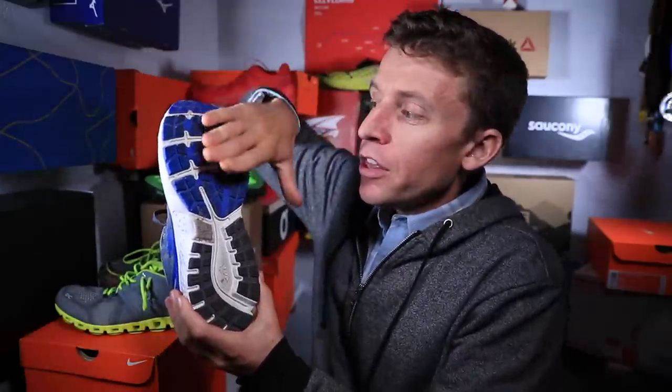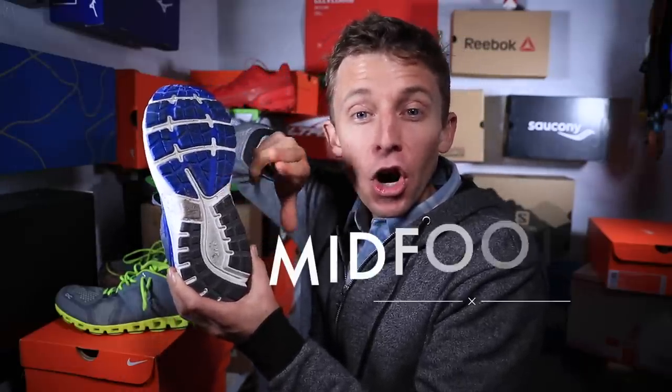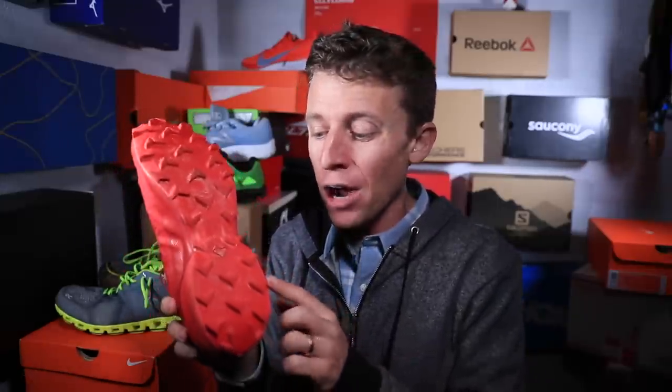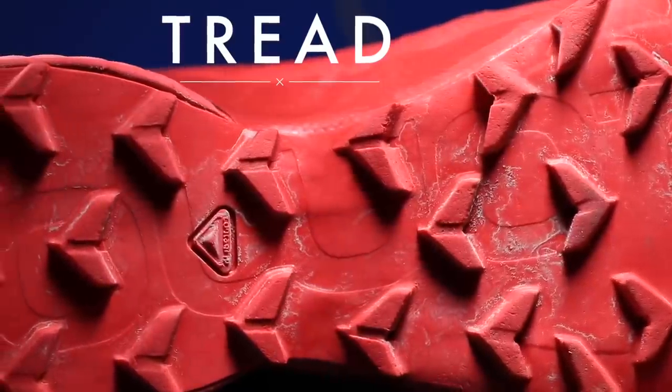On the bottom of the shoe: this is the forefoot, just below your toe box; this is the midfoot, right under the arch of your foot; and this is the heel, just below your heel. I'll grab this Salomon Speed Cross 5 to make a point — on the outsole you will have your tread, also known as your traction, and in the trail running world, your lug depth.